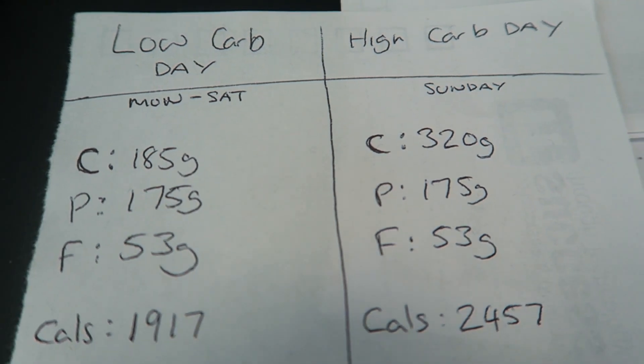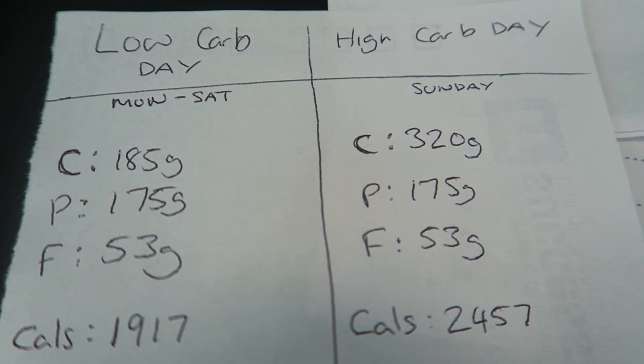I'm only doing one high carb day a week. Six days a week I stay at my normal 185 grams of carbs, and on the high carb day I'll be hitting 325 grams. Protein and fats stay the same throughout — 175 grams of protein and 53 grams of fat. Another key reason I'm doing this is for first-hand experience, because people always ask me about carb cycling and I don't like giving my opinion on something unless I've actually tried it. So I want to do it for a few weeks, show you my progress, and then have a well-informed opinion on it.